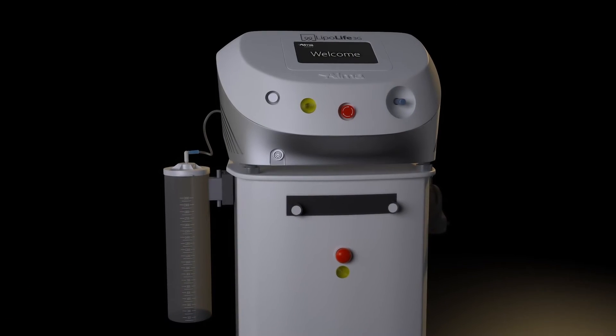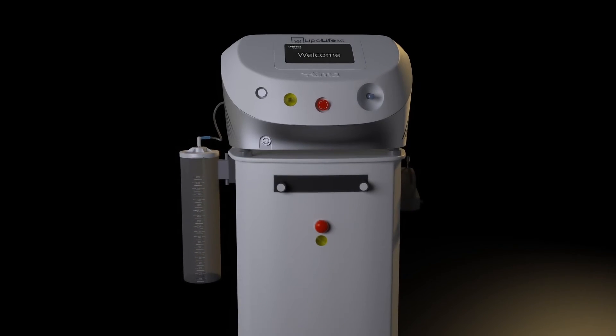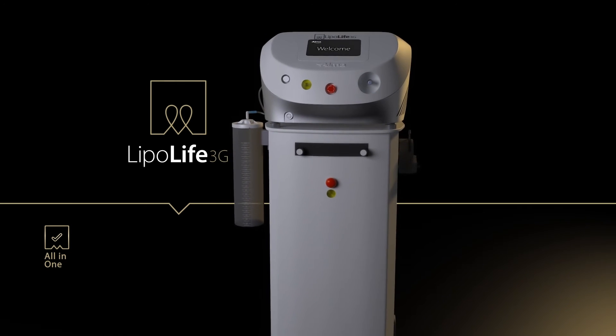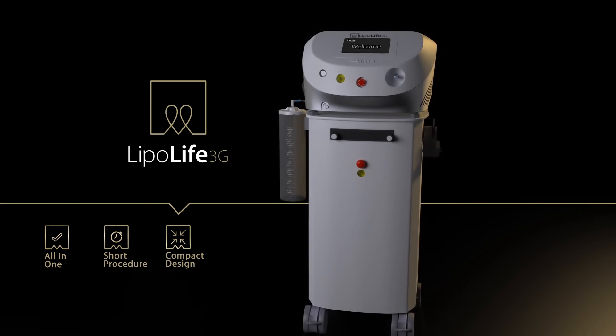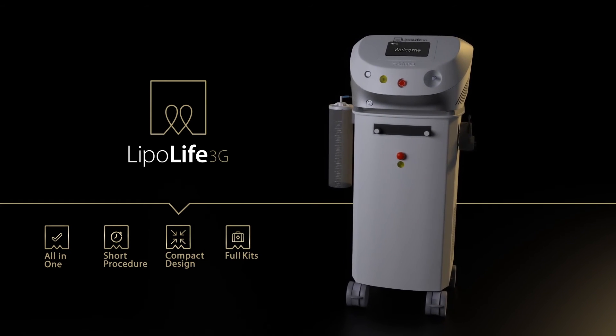The unique integration of infiltration, lasing, liposuction, skin tightening and high fat viability all in one compact and affordable platform minimizes procedure time, saves on floor space, and fully equipped liposuction and fat grafting kits maximize your return on investment.